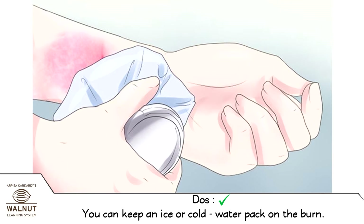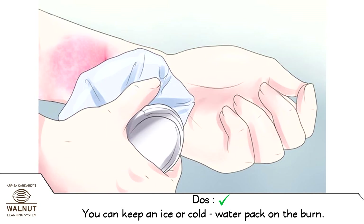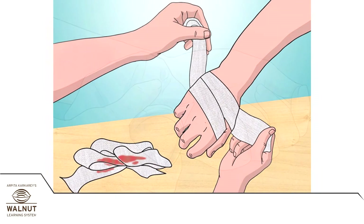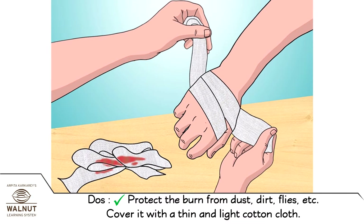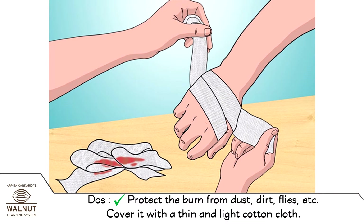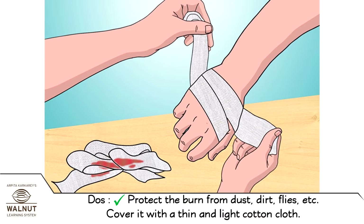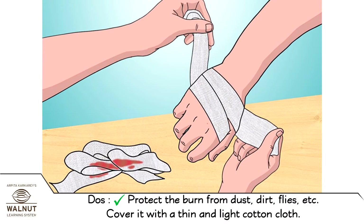You can keep an ice or cold water pack on the burn. Protect the burn from dust, dirt, flies, etc. Cover it with a thin and light cotton cloth.